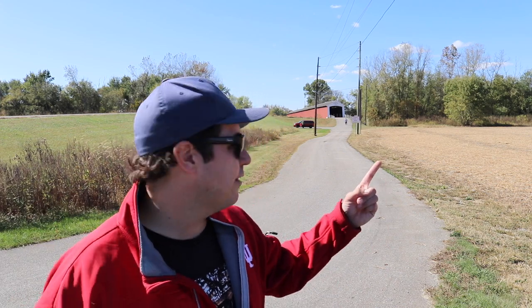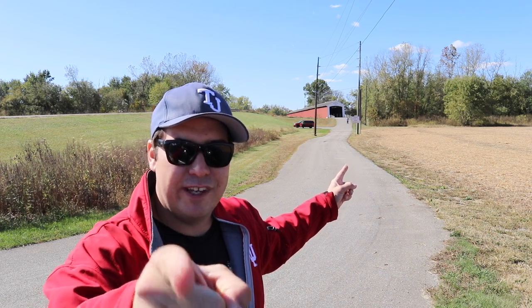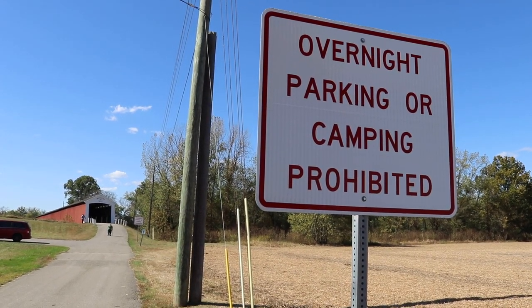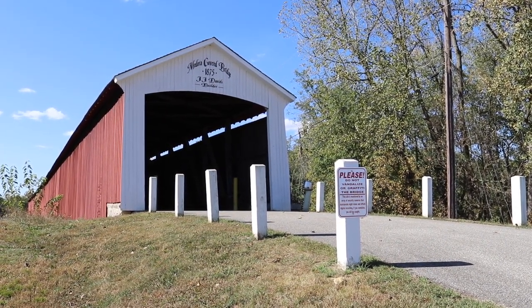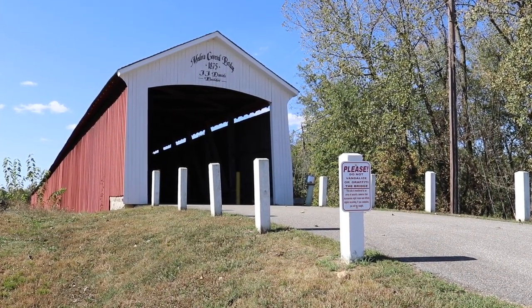We begin here and then we're going to see more of Indiana heading to Seymour, Indiana. Indiana is full of covered bridges — actually, most of the Midwest is. The Medora covered bridge, built in 1875, is actually America's longest covered bridge.